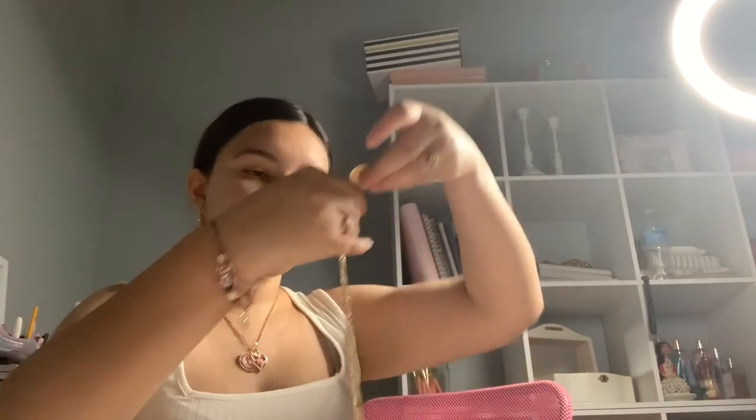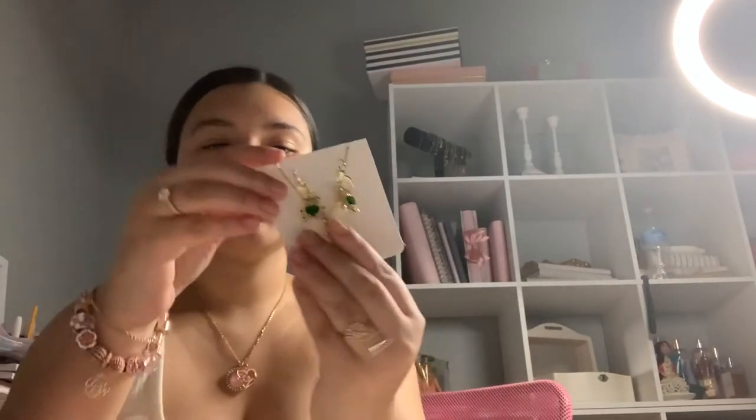The first necklace is like a money bag design. Then I have the popular couple necklaces — this one is a broken heart that says 'Te Amo,' with 'Te' on one necklace and 'Amo' on the other. I also have another style which is a breakable heart that says 'El Tóxico' and 'La Tóxica,' and on the back it says 'Me Pegan.' It's really cute.